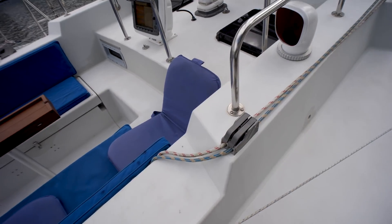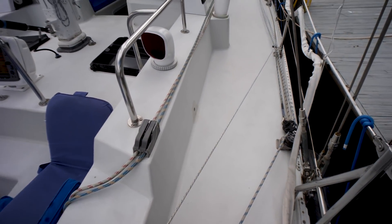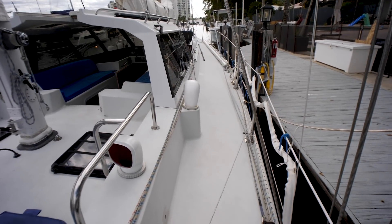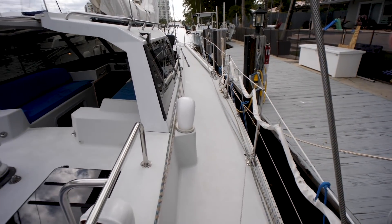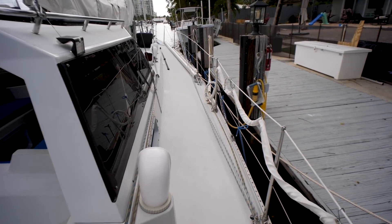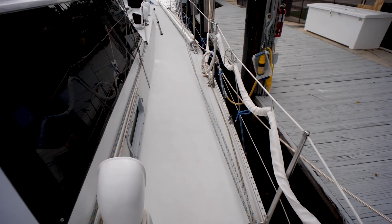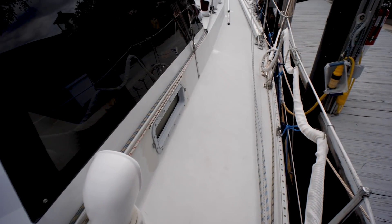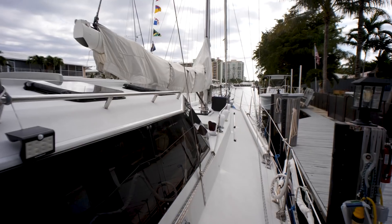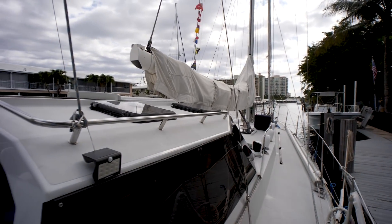We're going to take a look at the cockpit and the helm stations, but first we're going to go forward. To my left you can see that we have a hard dodger, kind of like a pilot house — it is an awesome space but we're going to get back to that. On top of that pilot house, on top of the coach roof right there, we do have a handhold, nice and high.